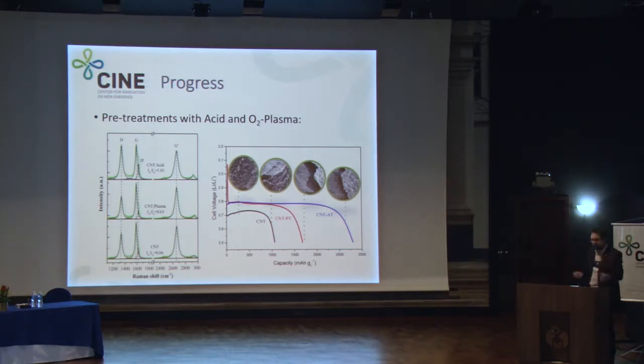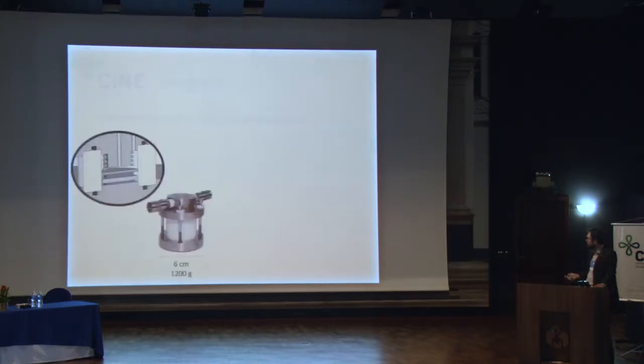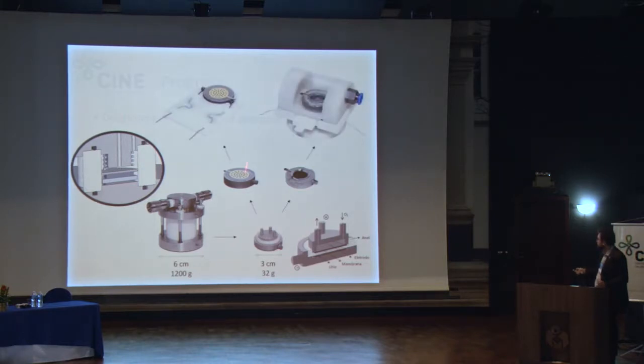I'll show some of the developments we have made for the in-situ and operando cells. We began with a standard cell developed in-house for this lithium-air system, and from that we created smaller versions and versions that can be tested in different techniques. For example, this cell was created for nano-FTIR experiments, as already mentioned. Other versions were developed for X-ray diffraction, and we also created a chamber for containing the synthetic air used to run the experiments. All of this has been developed in-house.